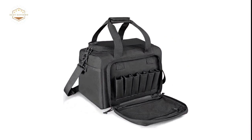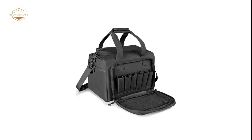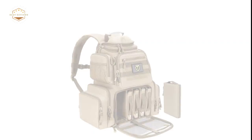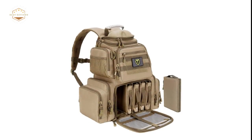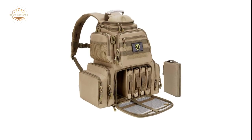Range bags have a lot of pockets for storing all the items needed at a shooting range or sporting event. This includes everything from handguns to ear protection and ammo boxes. Depending on the style you choose, they may also have a pocket where you can put your laptop computer so it's safe while you shoot targets or hunt game.